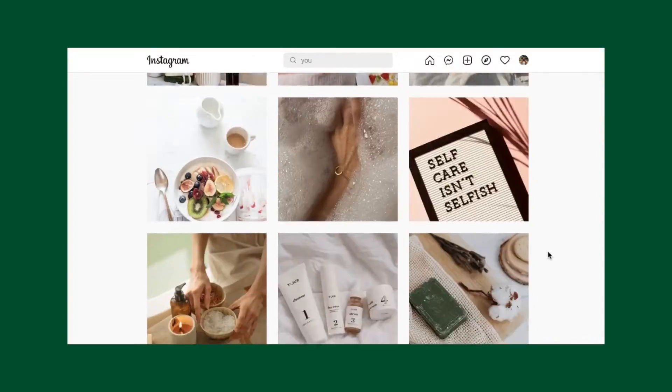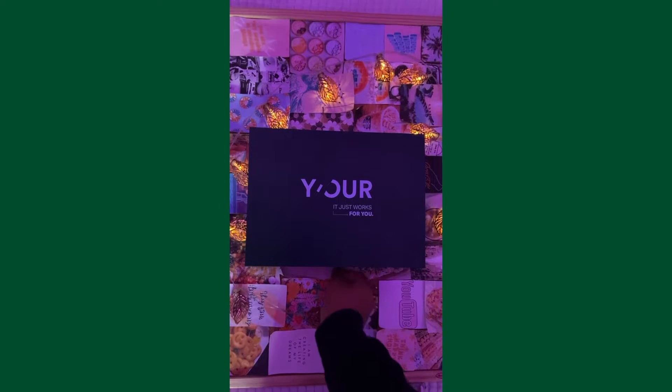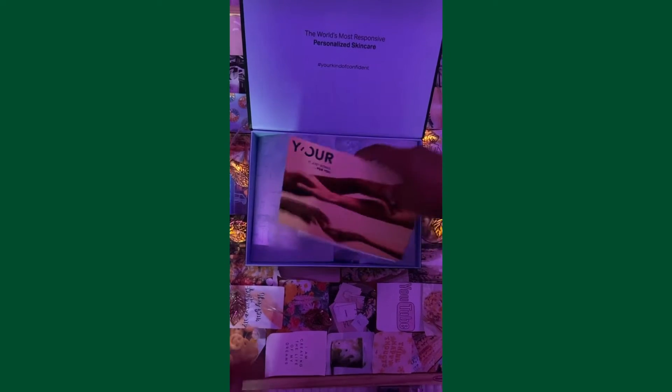Follow them on Instagram if you haven't already. This skincare consists of four to five products depending on your skin type. Users can do one payment of $180 or a two-payment plan of $65 a month for three months. Some things to know: it's clean ingredients, no fillers, cruelty-free, and made in the US. Thank you so much to Your Personalized Skincare for sponsoring a portion of this video.